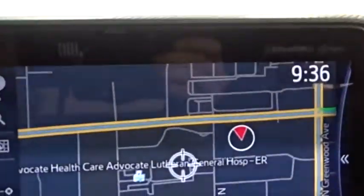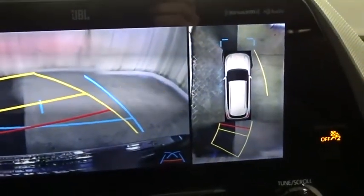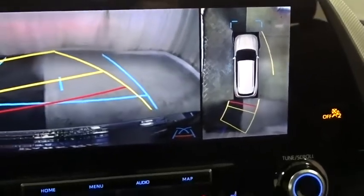Lane departure warning, anti-lock braking system, Bluetooth, leather-wrapped steering wheel, power steering, adjustable steering wheel, keyless start, aluminum wheels, auto-dimming rear-view mirror.